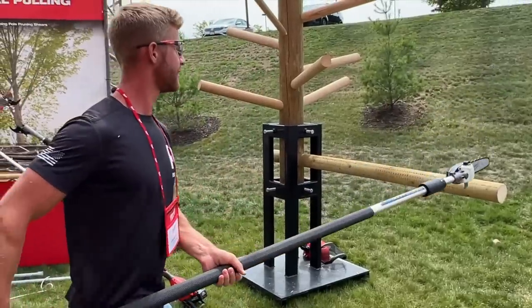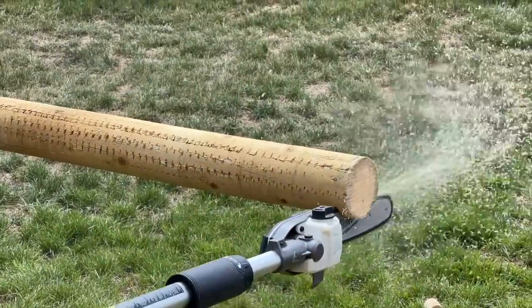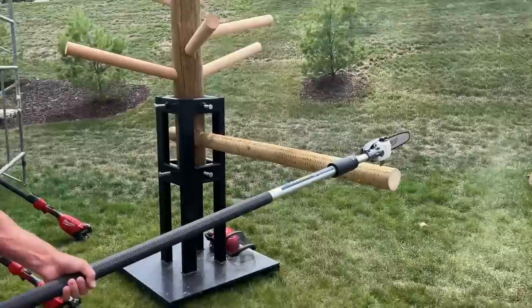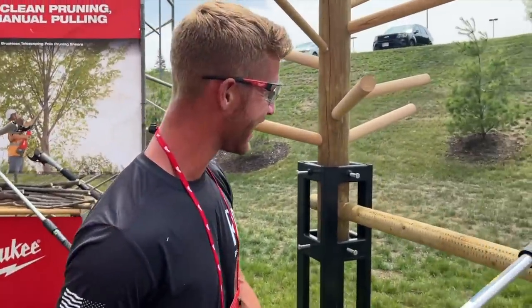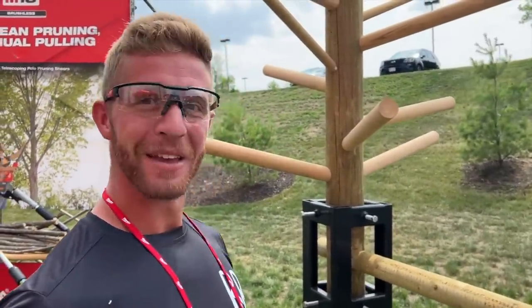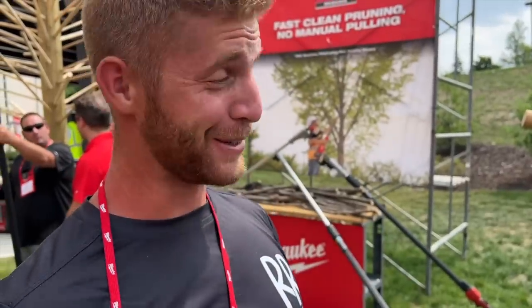You've got to give it a cut, buddy. It's one of those things that you just have to experience. You watch somebody else do it, it's cool, but when you actually do it, it's even better. It's got a lot of power too.